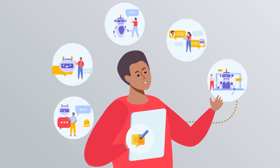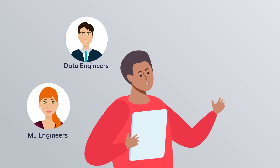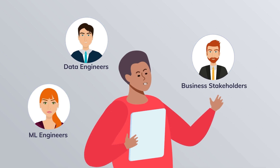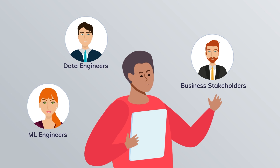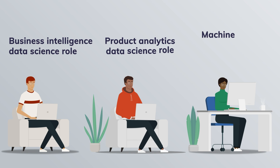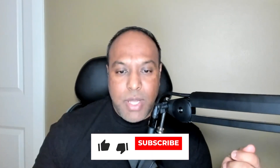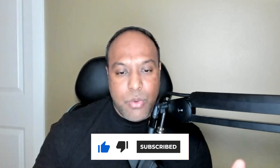In this role, you mostly collaborate with data engineers, ML engineers, and business stakeholders to gather the problem requirements. I hope you now understand all three roles — what each data science role means, even though the title just says data scientist. I hope this video will help you navigate which role you will fit or align closely with, and then you will make the right decision. Thank you. Bye-bye.